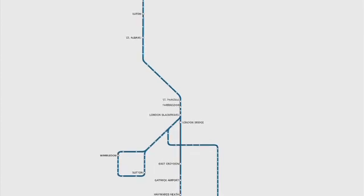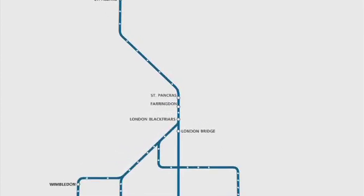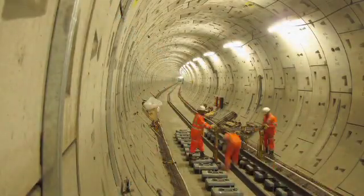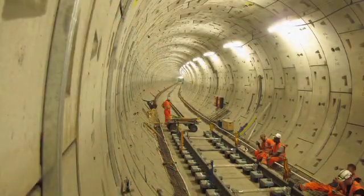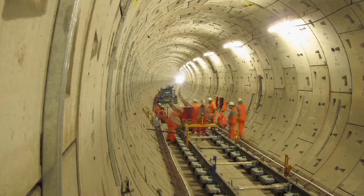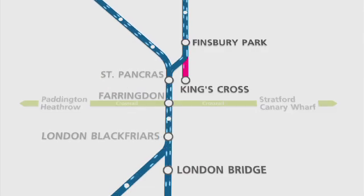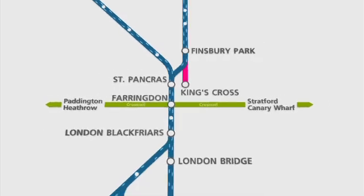Even more improvements are on the way. New tunnels will give better connections north to south. Two key routes will join and run right through the heart of London. This will give a tube-like frequency of 24 trains per hour in each direction at peak times, and an expanded network.